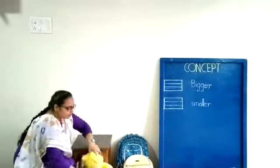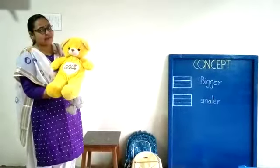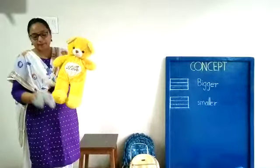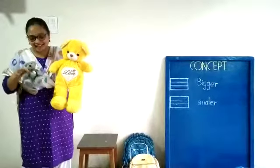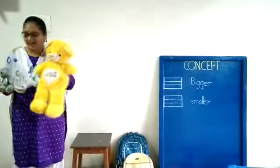Next. Here. This is a soft toy. But what do you call it? You call it a teddy bear. Right? This is a bigger teddy bear. And what is this? This is a smaller teddy bear. A bigger teddy bear and a smaller teddy bear.